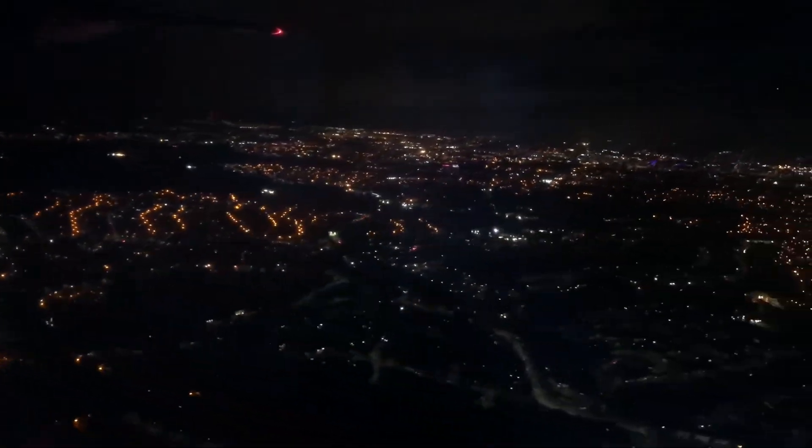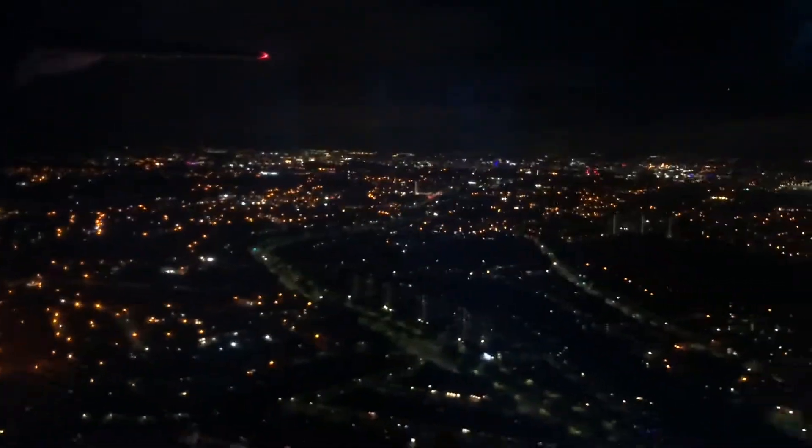The lights of Glasgow soon came into view and we began our short descent into runway 23. We received a warm welcome to Glasgow, with the temperature at 9 degrees.